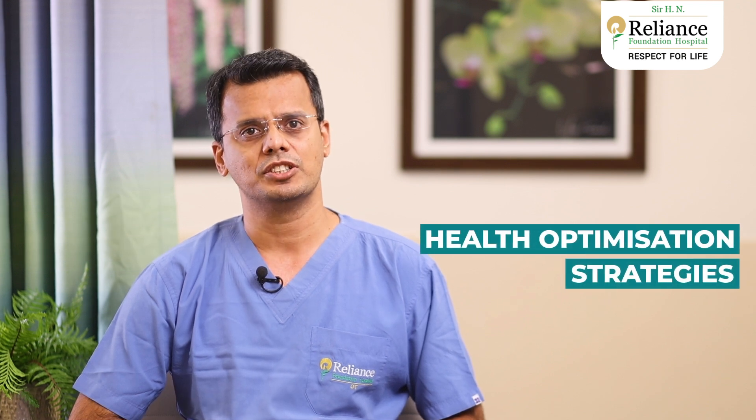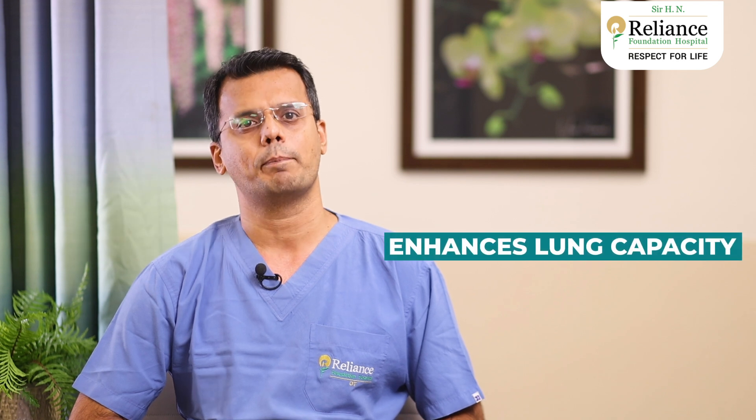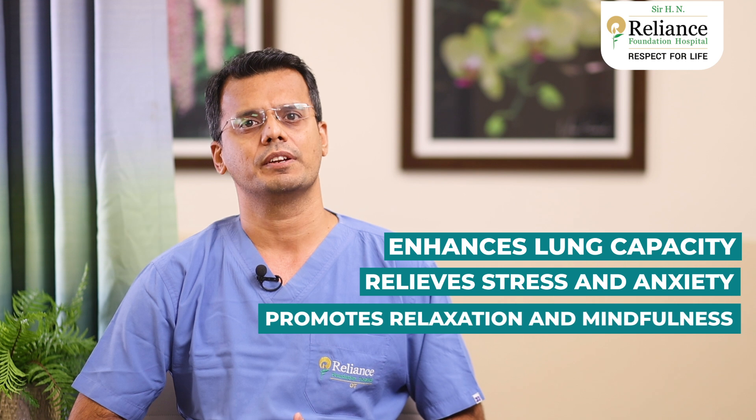Third is to implement health optimization strategies, which include measures to initiate deep breathing exercises. The benefits of deep breathing exercises are that it enhances lung capacity, relieves stress and anxiety, and promotes relaxation and mindfulness. And lastly, we review all your medications to ensure all doses are managed appropriately during and after your surgery.